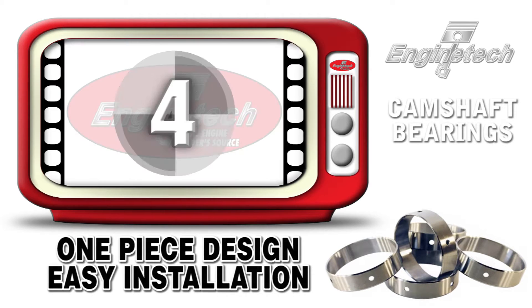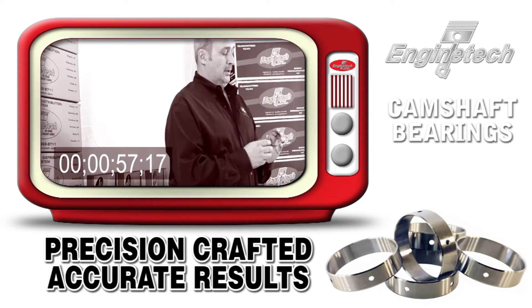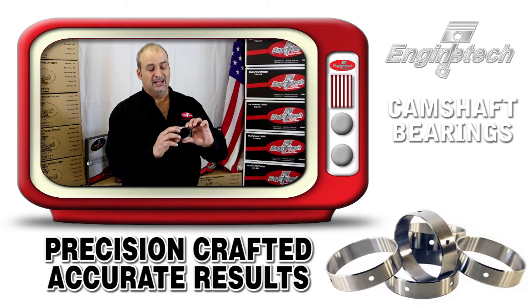All our cam bearings have a leading edge chamfer that is completely concentric to the bore, allowing for easy installation of the cam bearing without the bearing twisting or getting bound up during the installation process.